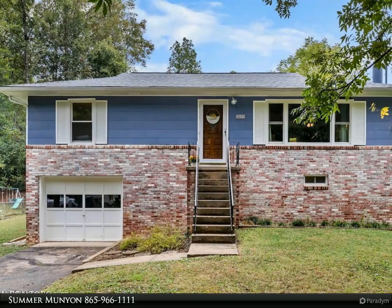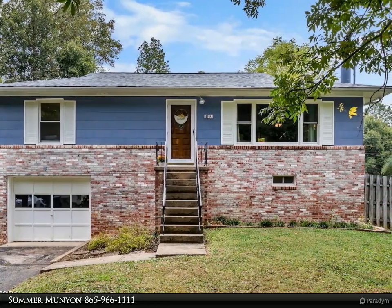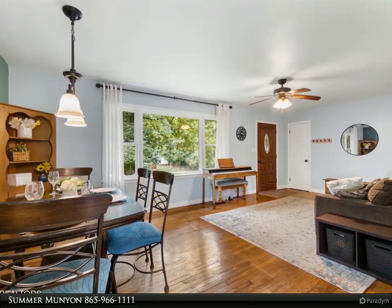This Wallace Real Estate property video is presented by Summer Munyon. Discover this affordable and updated gem, perfect for those seeking comfort and privacy.